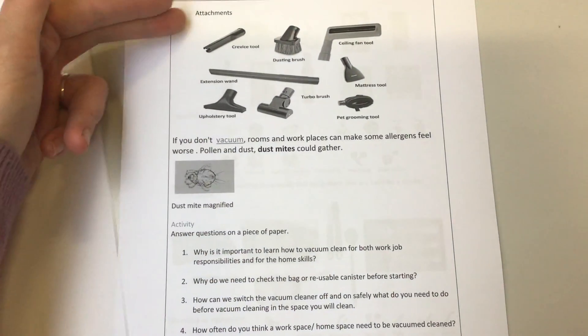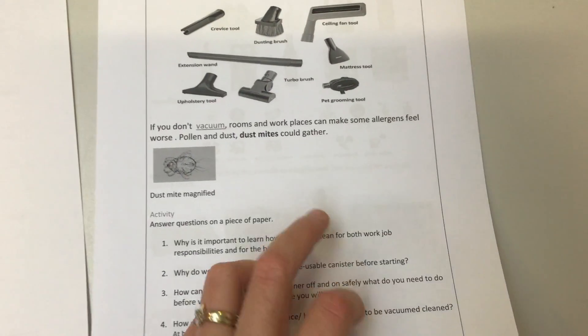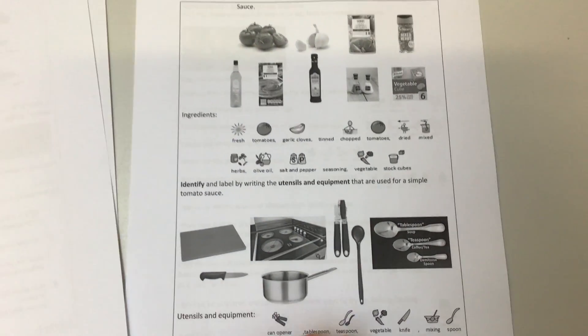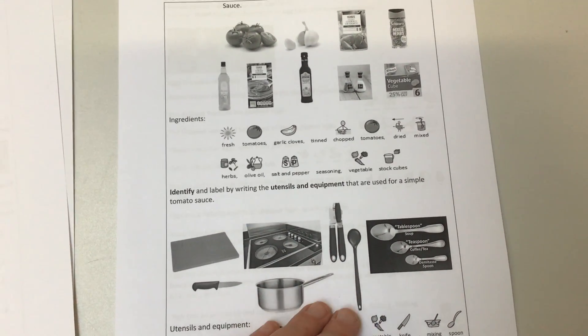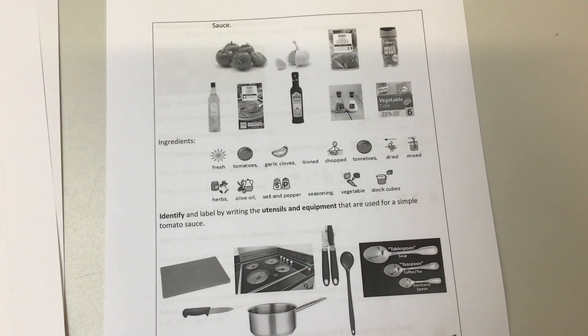So if we're doing hoovering, you might want to know what the names of those parts of the hoover are. We've got some questions as well, and just to let you know what dust might look like. We definitely want to get those out of our homes. We're also going to do an activity looking at cooking, because some people are looking at employability in terms of working in the kitchen, so you've got some information about making some different foods.